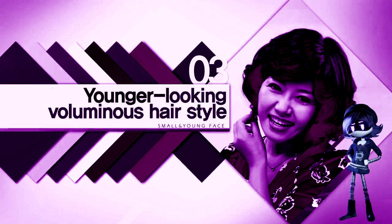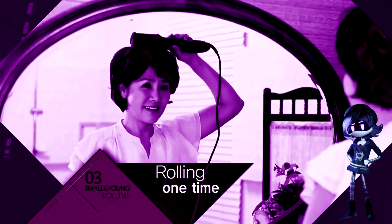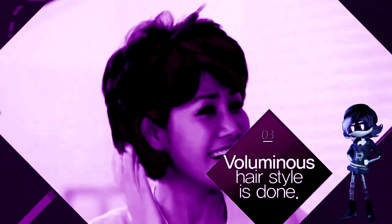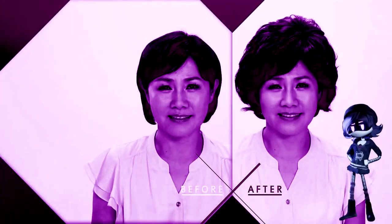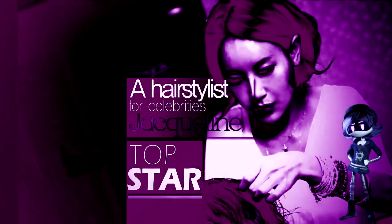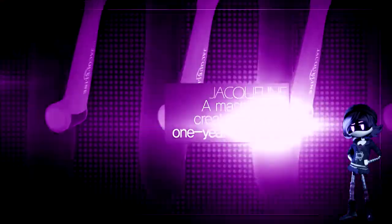You can create voluminous hair for a baby face. So easy to have hair volume just by using the rolling styler for the spot desired. Everybody can use it easily and quickly — the masterpiece created through one year of research by Jaclyn, a hairstylist for celebrities.